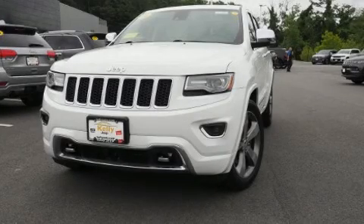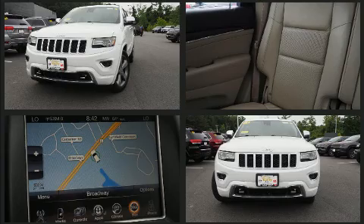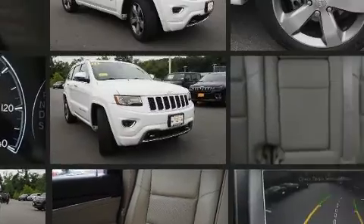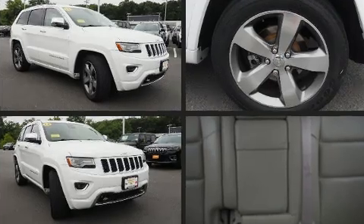You can expect a lot from the 2014 Jeep Grand Cherokee. It features four-wheel drive capabilities, a durable automatic transmission, and a refined six-cylinder engine. Jeep infused the interior with top-shelf amenities such as a built-in garage door transmitter.